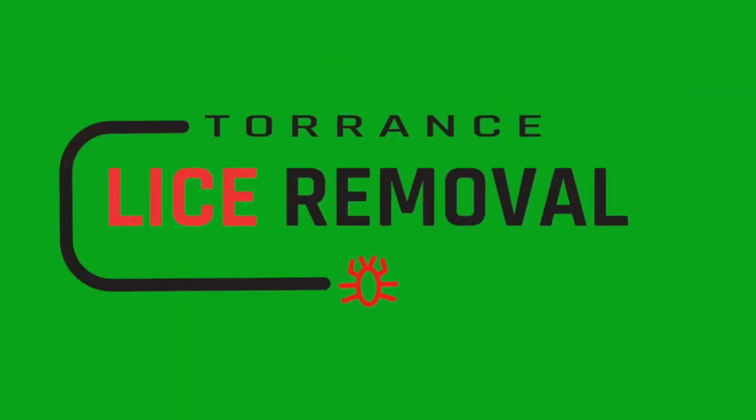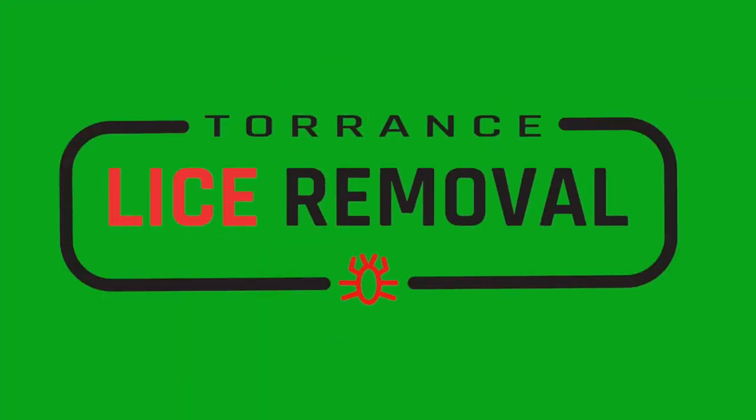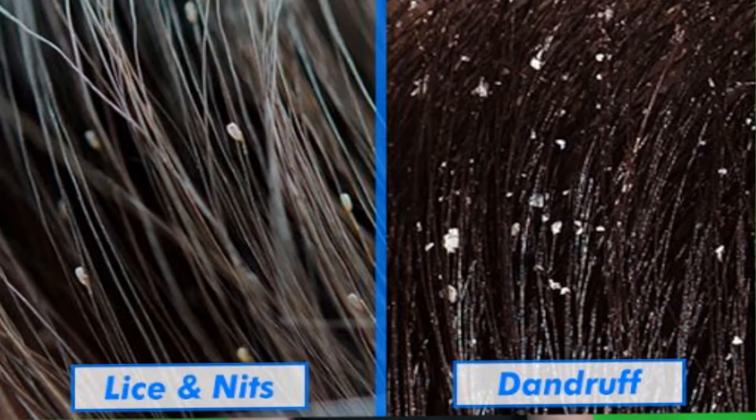Taurus Lice Removal. Head lice eggs and dandruff are both indicated by tiny white particles in the hair and scalp and can be mistaken for one another at a quick glance.